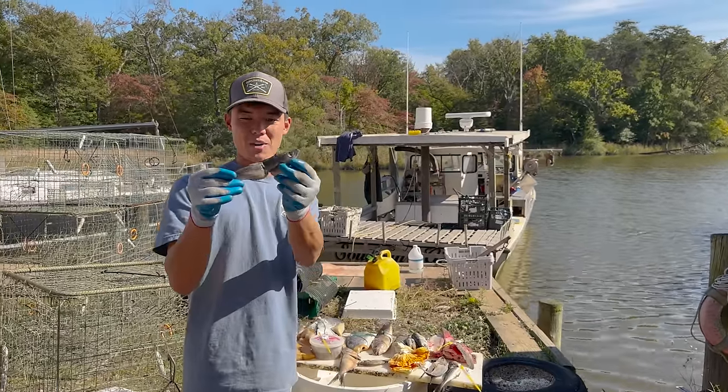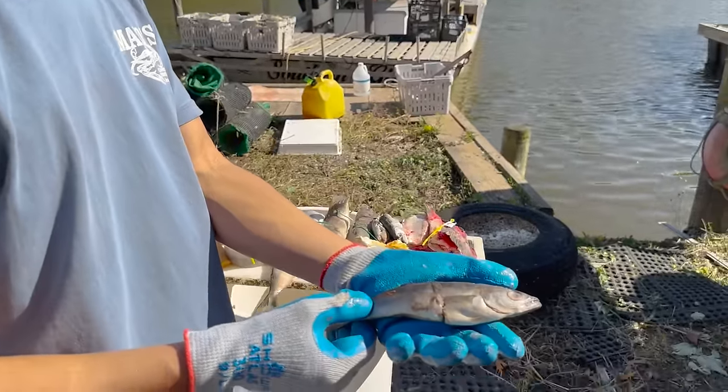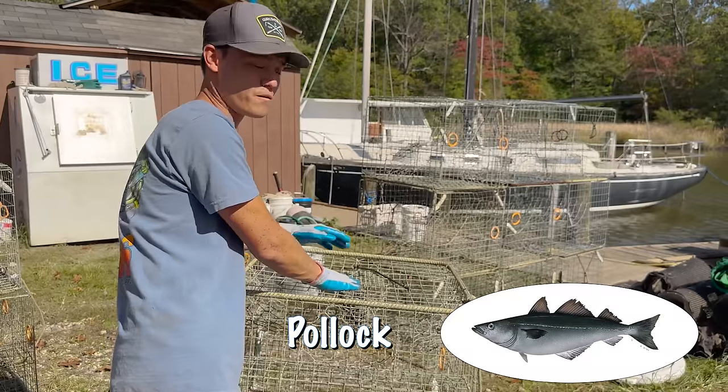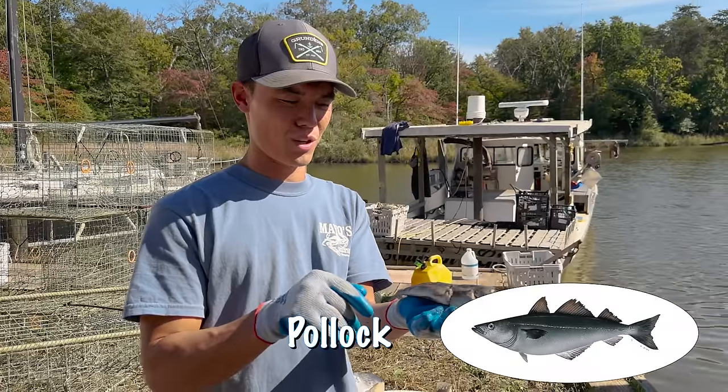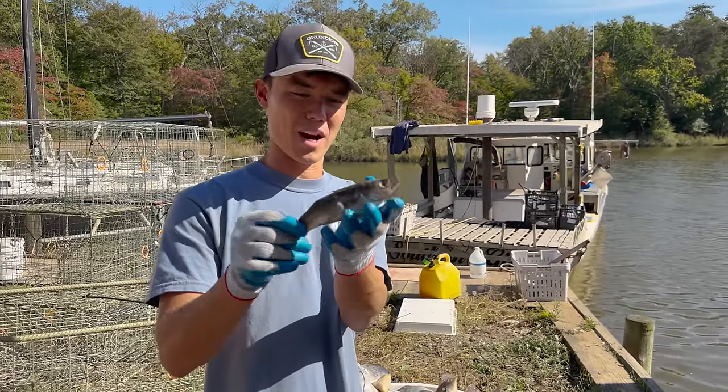For the next pot we have the most eaten fish possibly in the entire world — this is called a pollock. If you've eaten any fish sticks or anything like that, you've probably tried pollock. Pretty sure McDonald's fish fillets are made out of pollock as well.